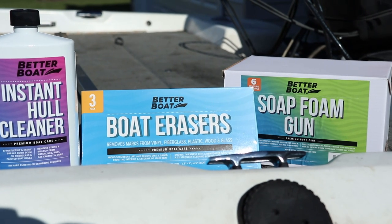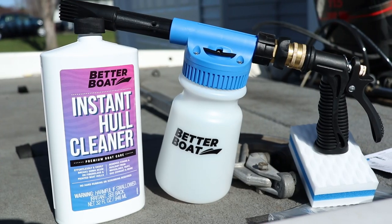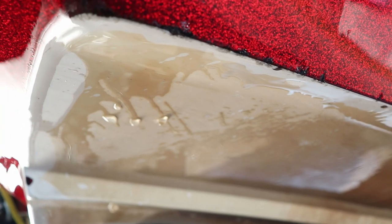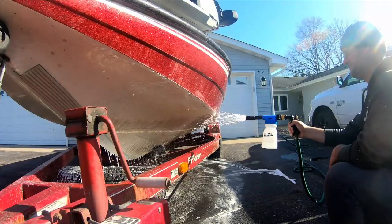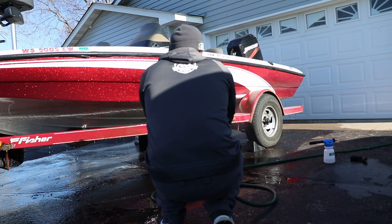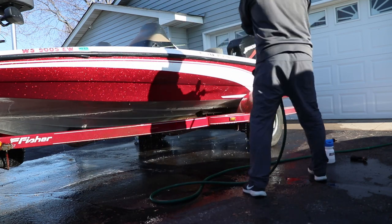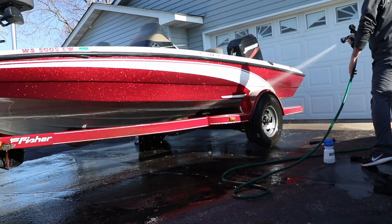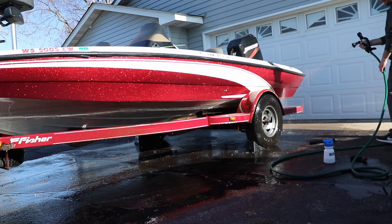Better Boat actually sent me their hull cleaner, their soap gun, which is that mixer, and some of their soap erasers. That hull cleaner with the soap gun — if you guys have a white boat or any type of white hull bottom, you get that stained, especially fishing rivers. I was on the Tennessee River last month and you get that brown, yellowish stain all over the place. That hull cleaner stripped it all off. Before I sell this boat I'm going to wax it all nice and shiny for whoever the next owner is. Huge thank you to betterboat.com for sponsoring the video — links will be in the video description.